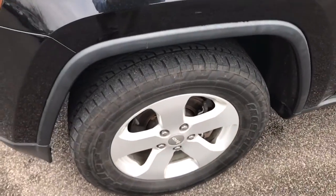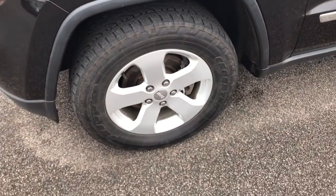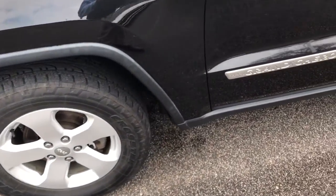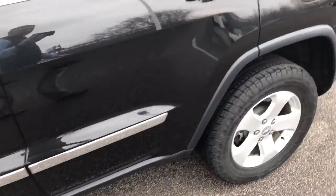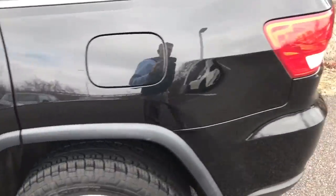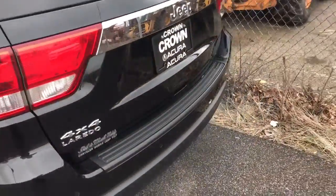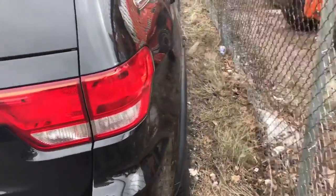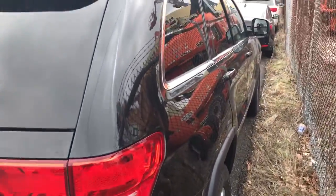Tires are like new — they're Crosstek — they look like they're in new condition. The body's in nice shape. One or two little tiny scratches. No damage on the rear bumper. Passenger's side is pretty clean.